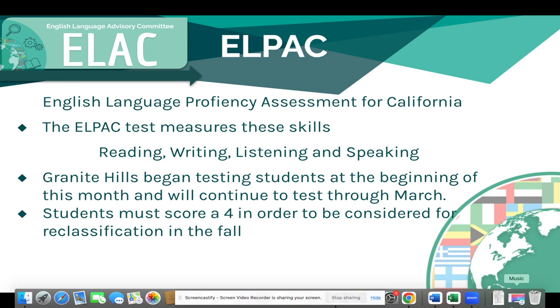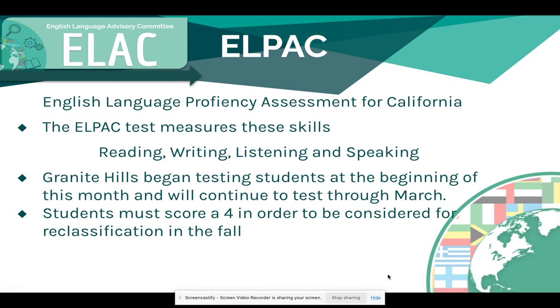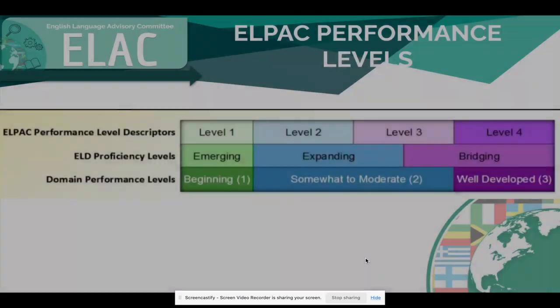Most of our students are testing in their current ELD classes. In order to be considered for reclassification, students must score a four on the ELPAC exam in order to be considered for reclassification in the fall.